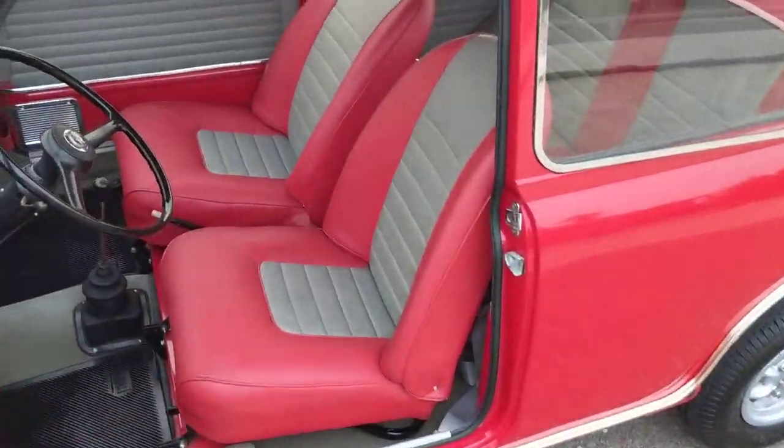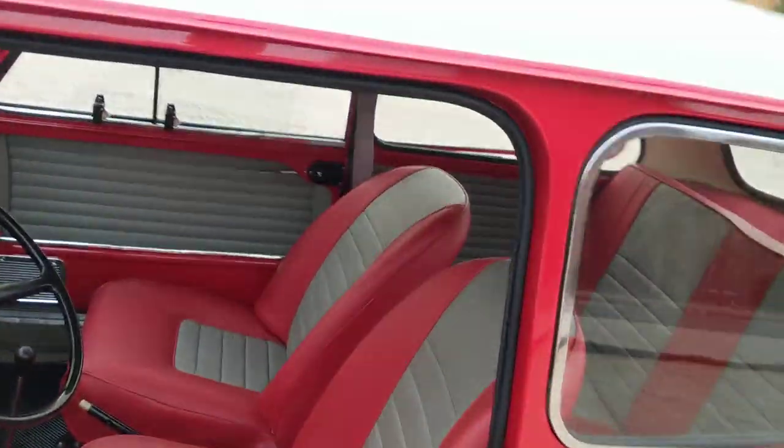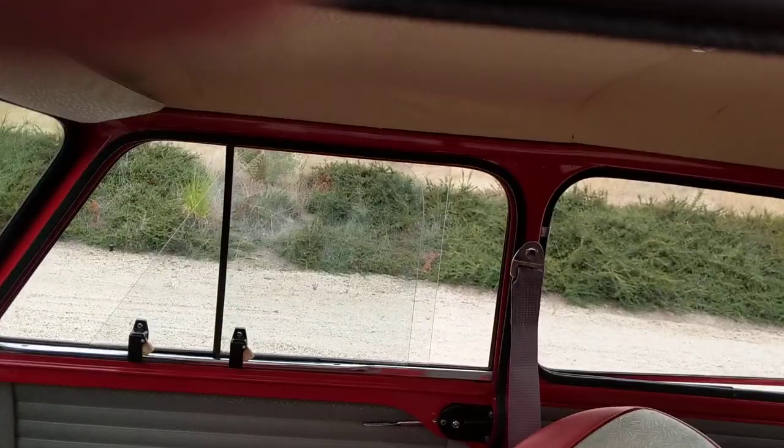Seats are fully adjustable. The headliner was done of course and is excellent.